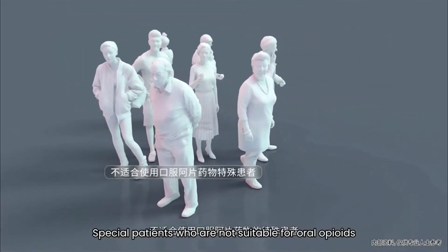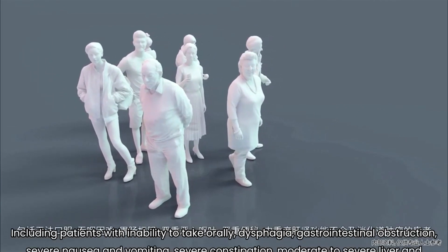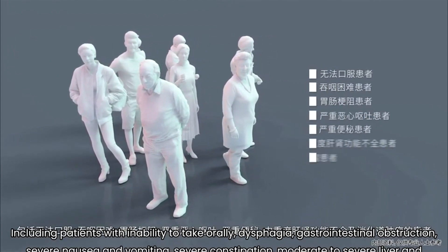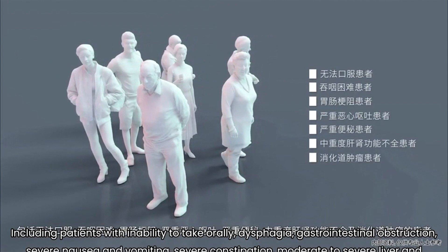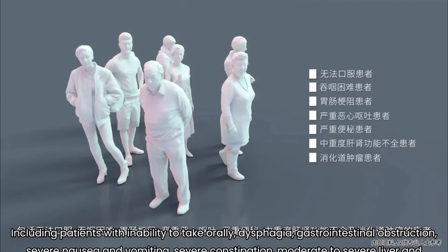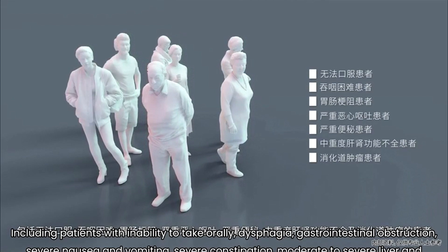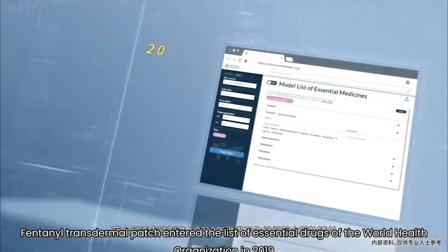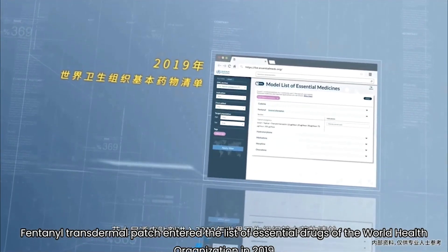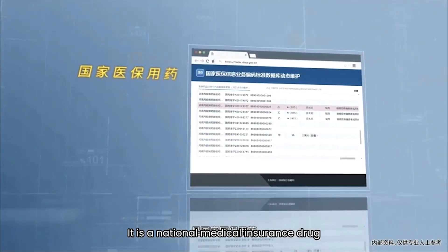Second, special patients who are not suitable for oral opioids, including patients with inability to take orally, dysphagia, gastrointestinal obstruction, severe nausea and vomiting, severe constipation, moderate to severe liver and kidney insufficiency, and digestive tract tumors. Fentanyl transdermal patch entered the World Health Organization's list of essential medicines in 2019, and it is a national medical insurance drug.